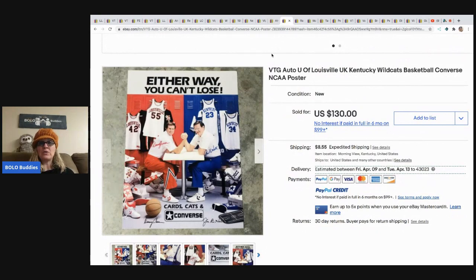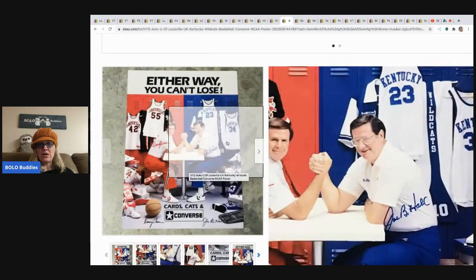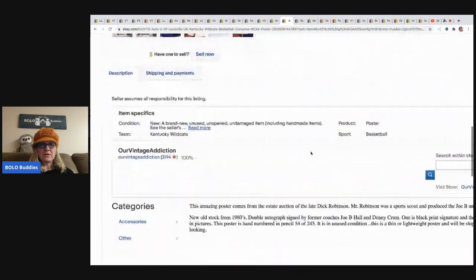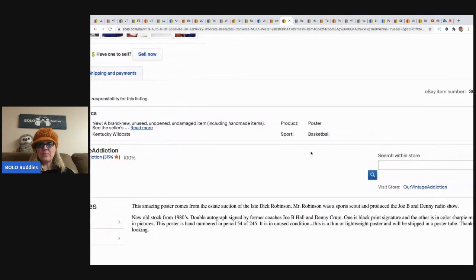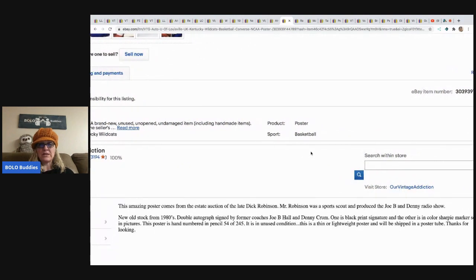The next item is this vintage auto U of Louisville Kentucky Wildcats back — Converse NCAA poster. She put 'auto' so I wondered if that means autograph — double autograph, signed by former coaches. One is a black print signature and the other is in color Sharpie marker as seen in the picture. Hand numbered in pencil, 54 of 245, unused condition.